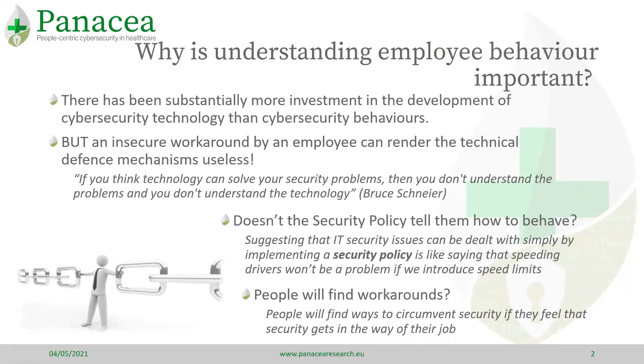Firstly, it is important to acknowledge that employee behaviour can undermine any technical security controls. Attackers are well aware of this, and rather than spending hours trying to break through the technology defences, they are targeting users to let them in.